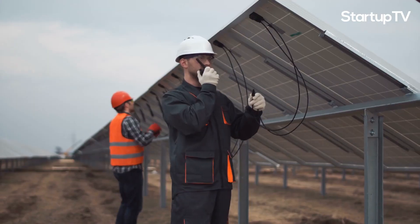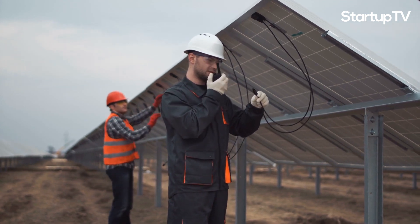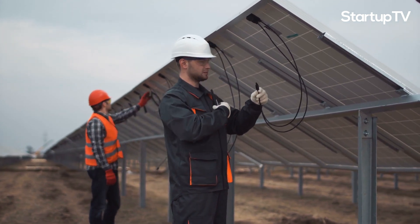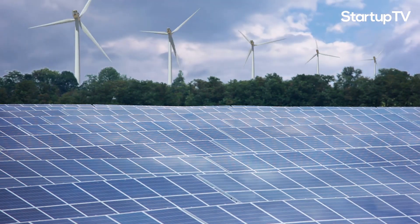But while these modern grids have transformed how we consume energy, there are various steps in the process of energy production and distribution that could be improved. Switched-in is hoping to play a huge role in this energy transition.